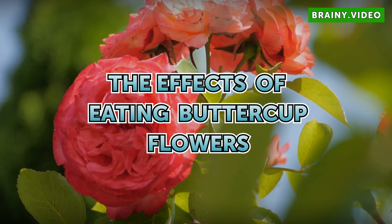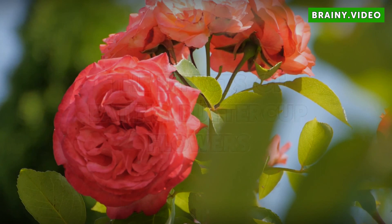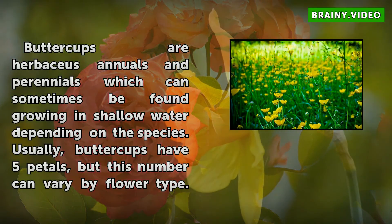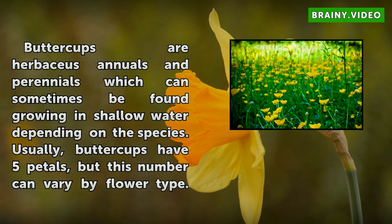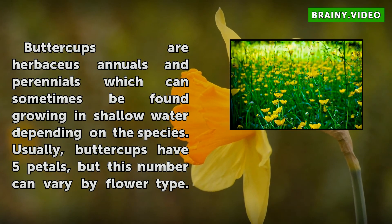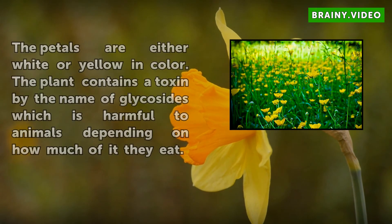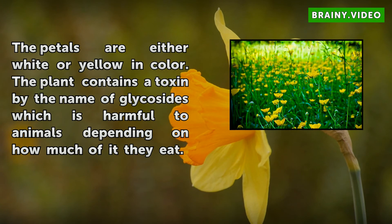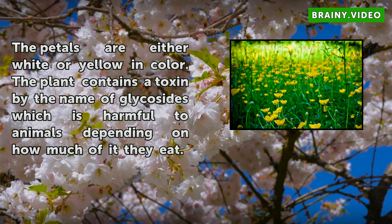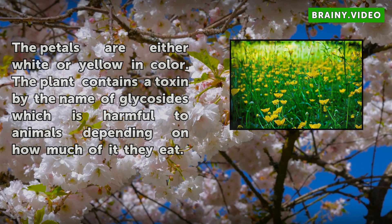The Effects of Eating Buttercup Flowers. Buttercups are herbaceous annuals and perennials which can sometimes be found growing in shallow water depending on the species. Usually, buttercups have five petals, but this number can vary by flower type. Petals are either white or yellow in color. The plant contains a toxin by the name of glycosides, which is harmful to animals depending on how much of it they eat.